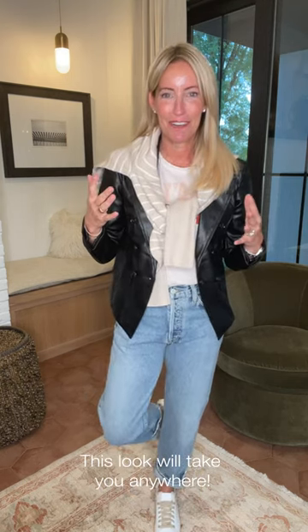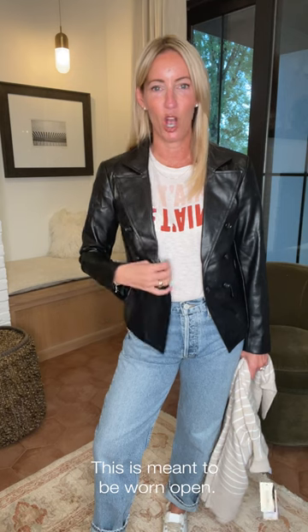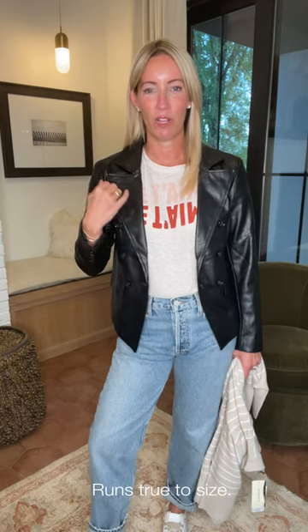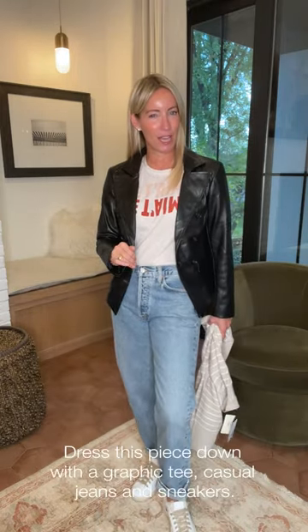Look number three is my go-anywhere, do-anything look — meet the girls for coffee, run the kids wherever they need to be, casual work day — you name it. My goal is just to feel put together, and this look does it in spades. The vegan piece is the Highline blazer. In a season where we've been seeing a lot of oversized pieces, this is a little more shaped, a little more tailored. It's styled like a double-breasted but it's meant to be worn open, so it's easy to pop on over a dress, a graphic tee, or a blouse. It runs true to size and is buttery soft.